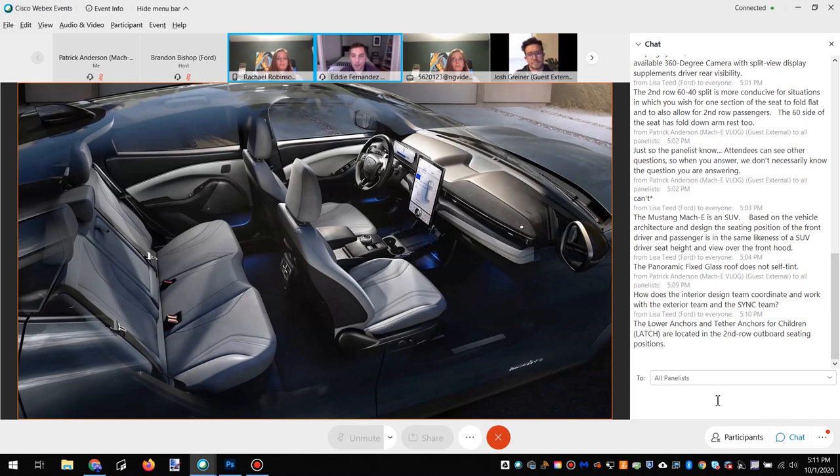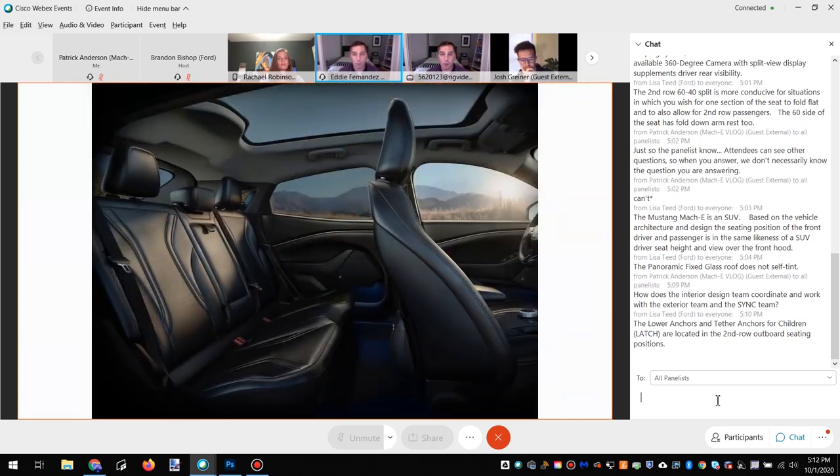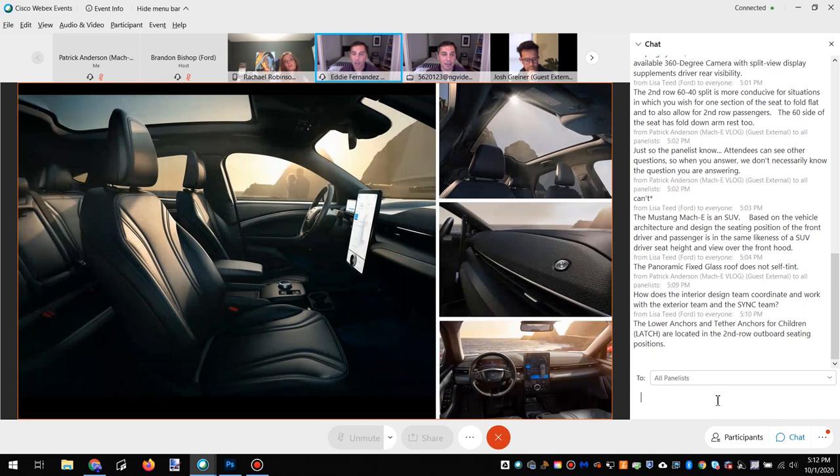A lot of questions about that gorgeous panoramic roof — Arthur and Jean were asking about how it might affect the feel of the interior with light coming in and what process went into making sure it's the perfect tint, color, heat, and light quality. We basically made it as big as we could — we wanted to offer as much of a greenhouse light experience as we absolutely could. The cant rails are the smallest in the industry, and the glass is massive. The engineering team worked wonders to give us that thin laminated glass with minimal structural intrusion.